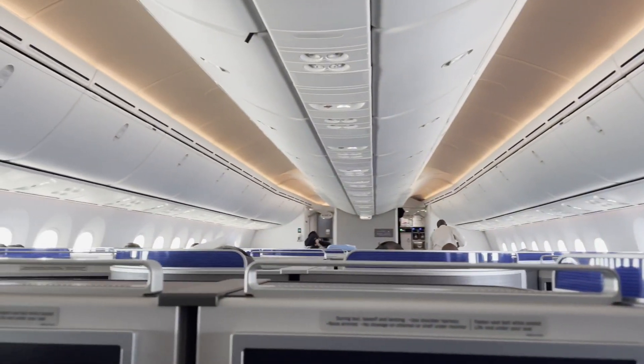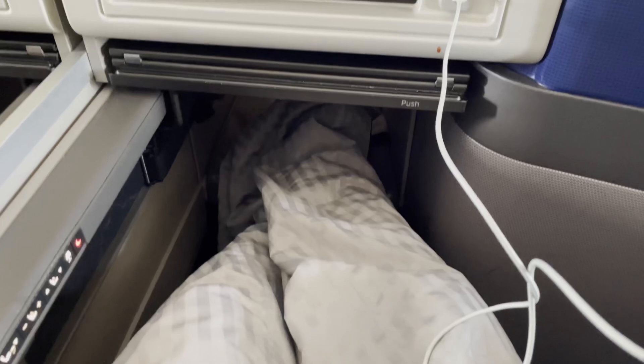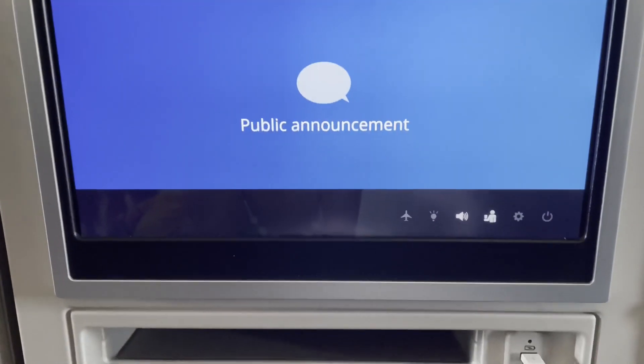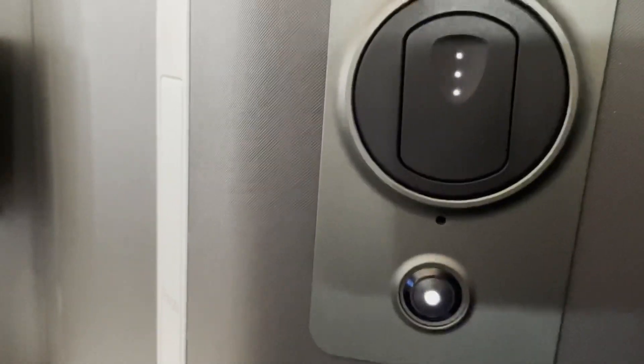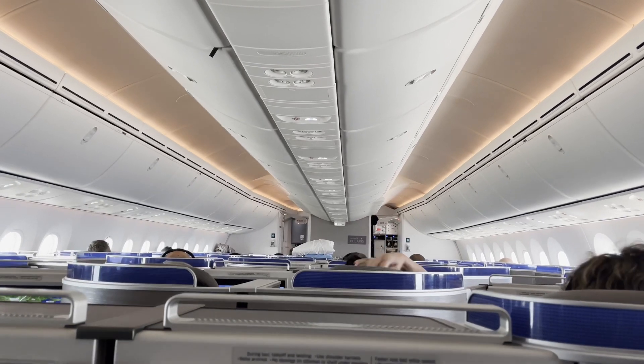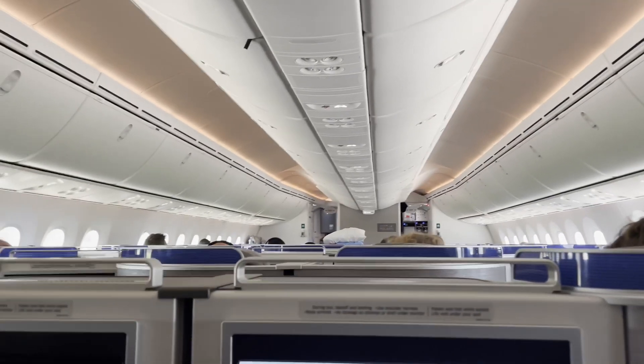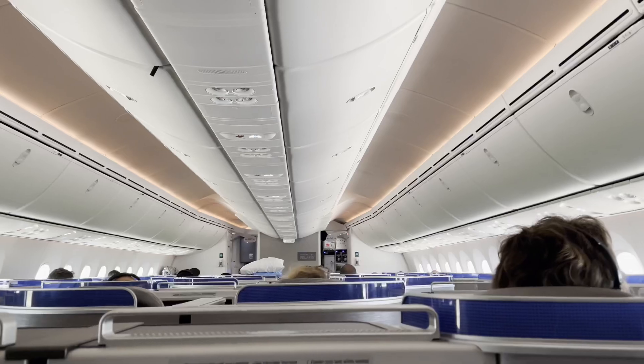I didn't get a lot of landing footage just because I was not sitting on the window seat, but I hope you enjoyed watching this video. Honestly it was not a bad service at all — I actually enjoyed my time flying United Polaris. Hopefully in the near future I'll be able to have a longer flight and enjoy a much fuller experience with lounge access and everything else. If you enjoyed watching, make sure you hit the like button and share this video. See you on the next video.